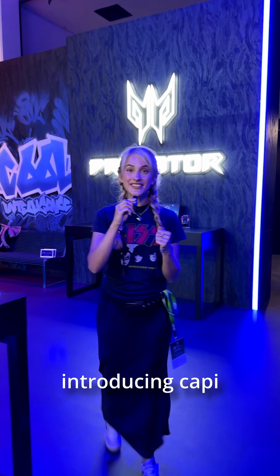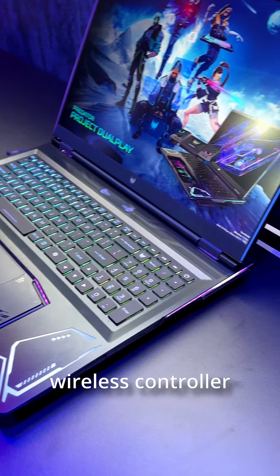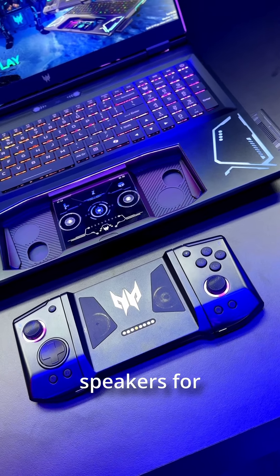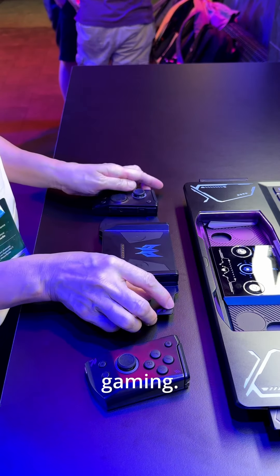And now the big one — introducing the Predator Project DualPlay in a groundbreaking form factor. It features a detachable wireless controller for single or two-player use, so you can enjoy games with friends. Plus, it's got pop-out 5W speakers for immersive high-quality sound and 360-degree dynamic RGB lighting around the laptop for visually captivating gaming.